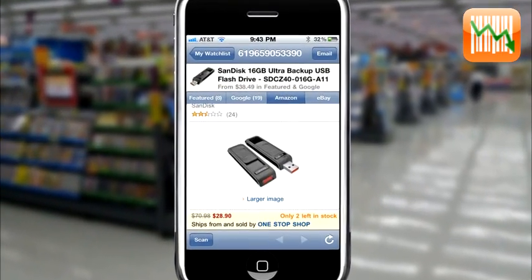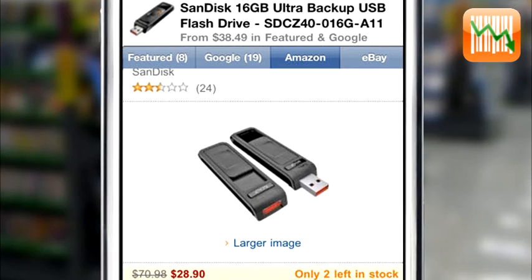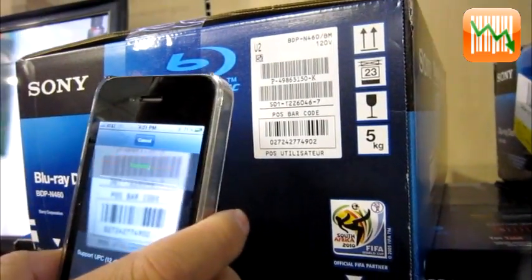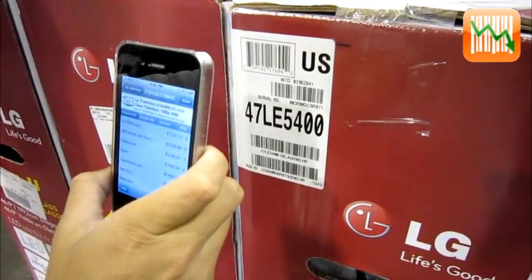You can also see the product review on Amazon.com. Now let's jump around and see how fast Lutscan actually works.